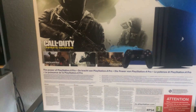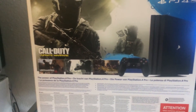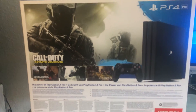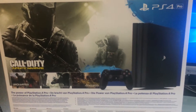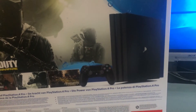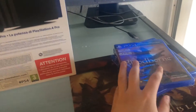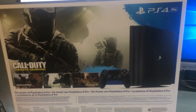Call of Duty Infinite Warfare got very mixed reactions. I have it on PC alongside the Call of Duty 4 Modern Warfare remaster but haven't played it much — it's your typical Call of Duty experience, basically the same as Black Ops 3. The box also shows a picture of the PS4 Pro. Just so you know, the package does not include any games — all you get is the console, the gamepad, and some cables. The games I bought separately.